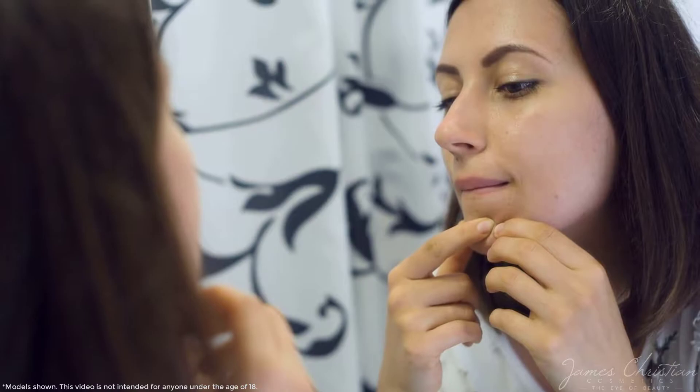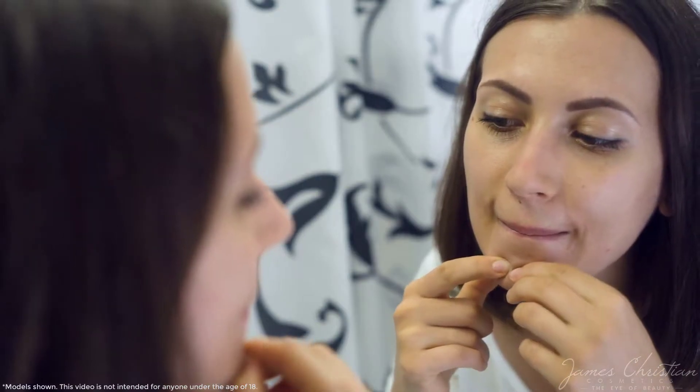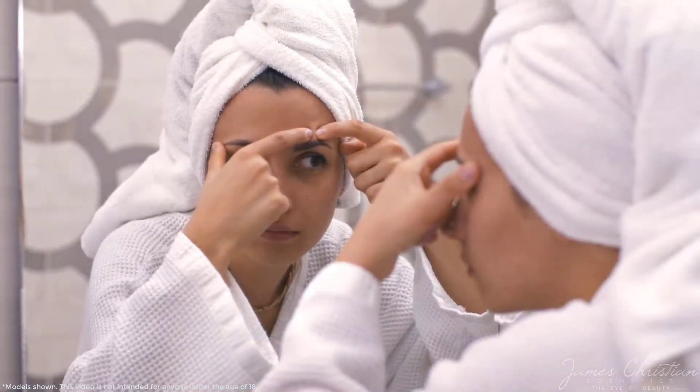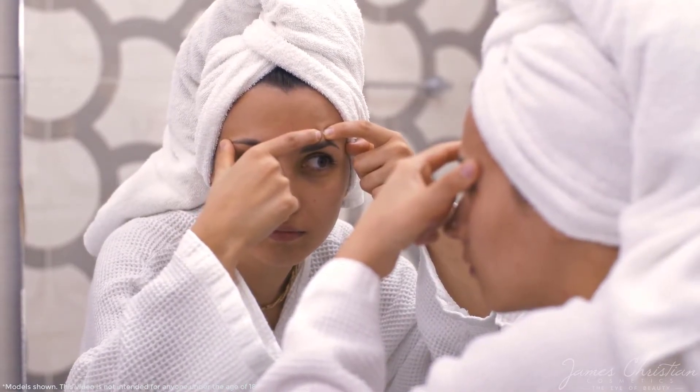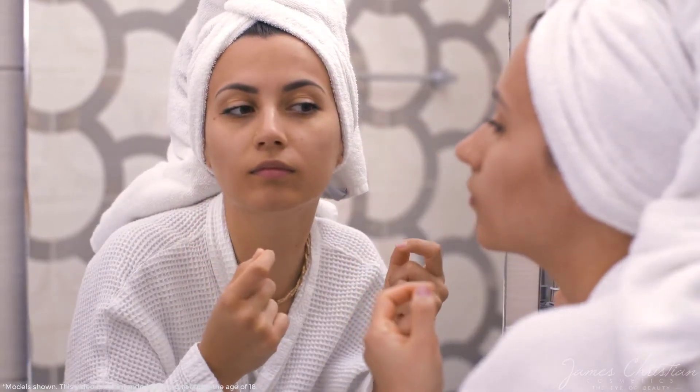When we were teenagers, we assumed that once we were adults, acne would be a thing of the past. But sadly that isn't the case. Adult acne is just as prevalent as puberty-related blemishes. Dealing with this grown-up problem is confusing and frustrating, but with the right steps you can have a clear and blemish-free face.